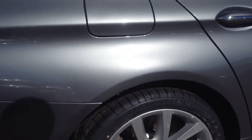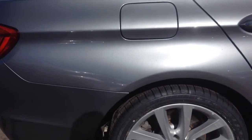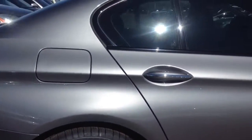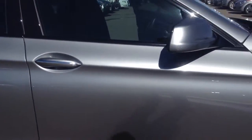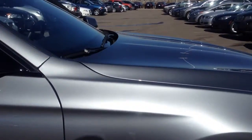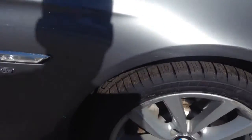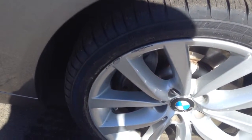The right rear wheel, other than some salt, doesn't appear to have any scuffs on it. The right rear door looks clean. The right front fender looks good, and there is some road rash on this right front wheel.